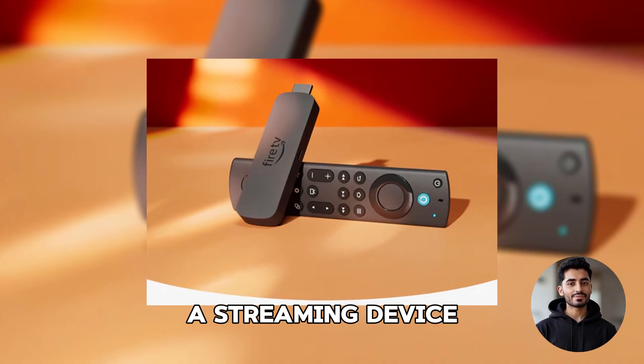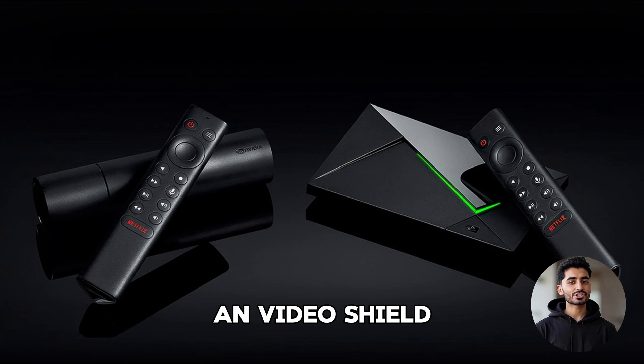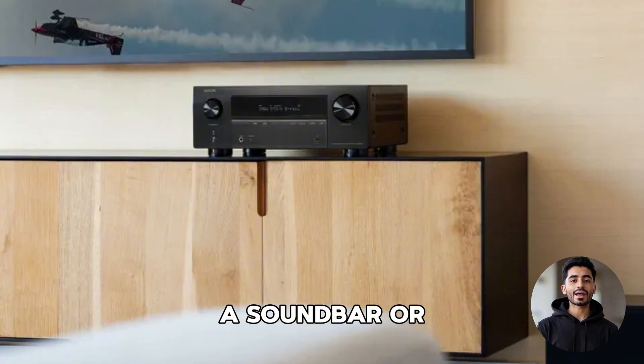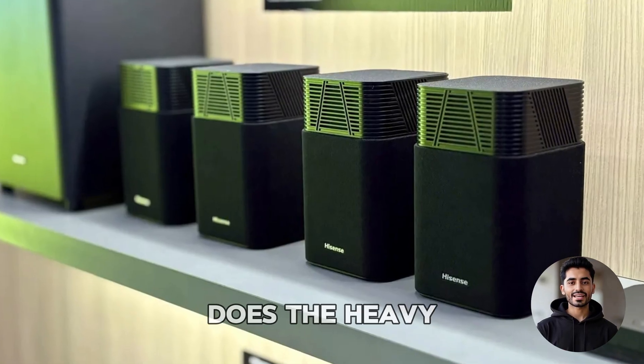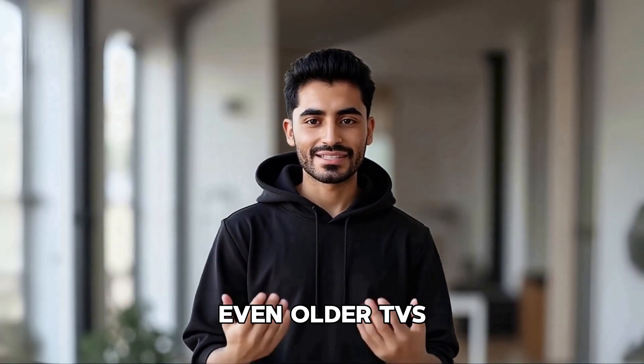If you're using a streaming device like Fire TV, Apple TV, or Nvidia Shield connected straight to a soundbar or AV receiver, your TV doesn't need to support Atmos – your audio gear does the heavy lifting. Even older TVs can get that sweet Atmos sound with the right setup.